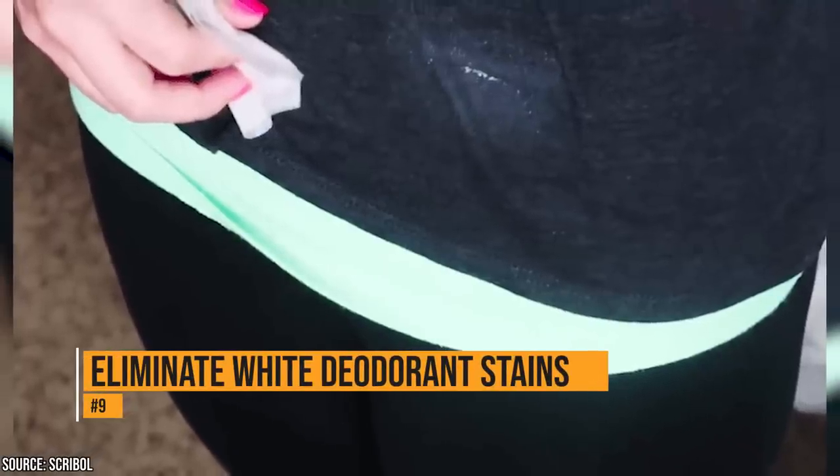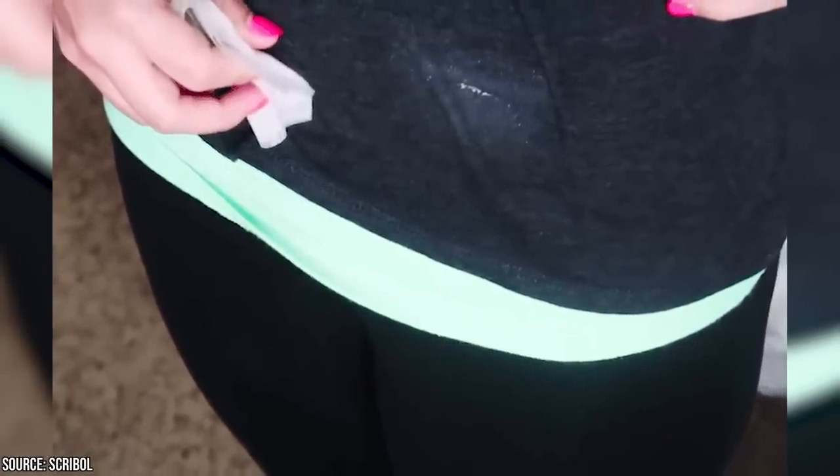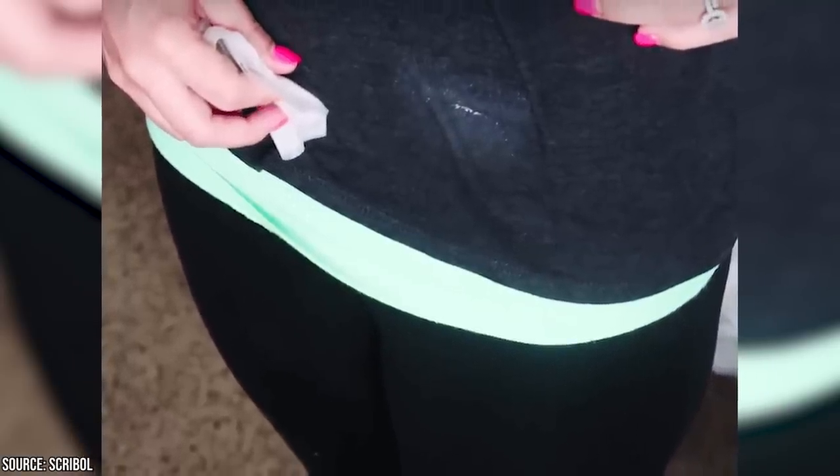It's very annoying when you put on a shirt and, in the process, end up with a white deodorant stain on it. Fortunately, you don't have to change your shirt. A dryer sheet will remove that deodorant quickly and easily.